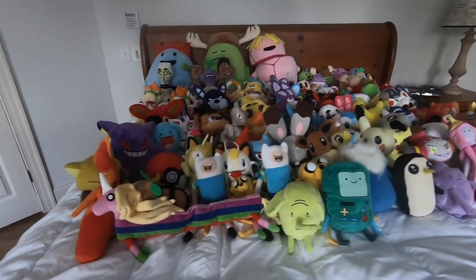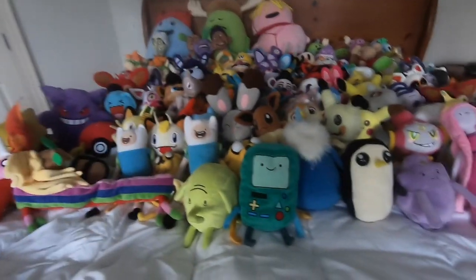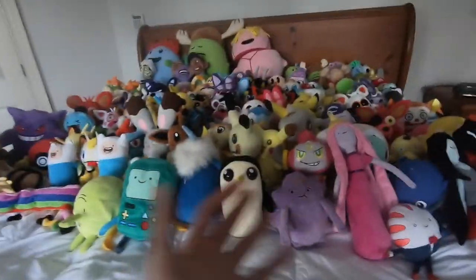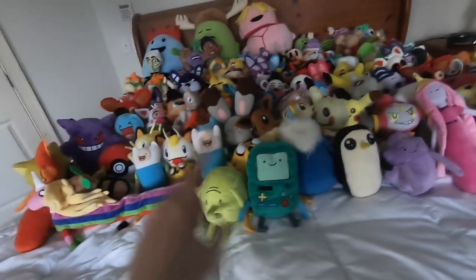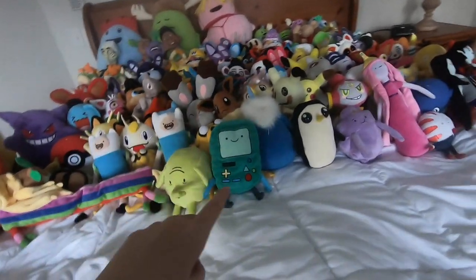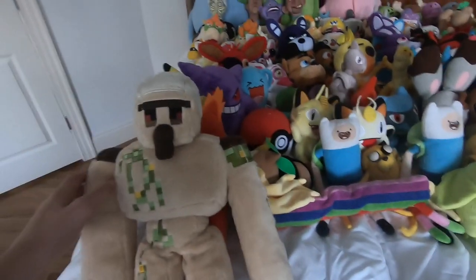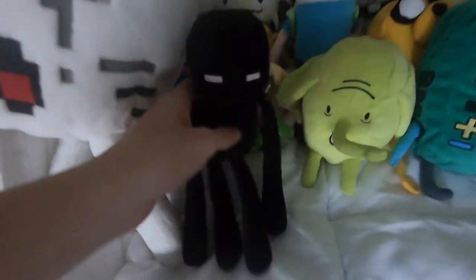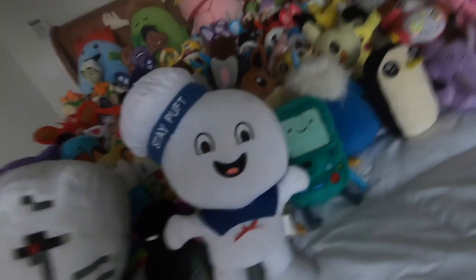For the final section, probably the biggest section, it's the miscellaneous. I have a few other plushies that are just lying around, but these are the plushies most relevant to YouTube. So I think we're just gonna do the few Minecraft plushies I have: I have an Iron Golem, a Ghast, and an Enderman. We got the Stay Puft Marshmallow Man that plays the Ghostbusters theme song, but it's copyrighted. We got Slimer.